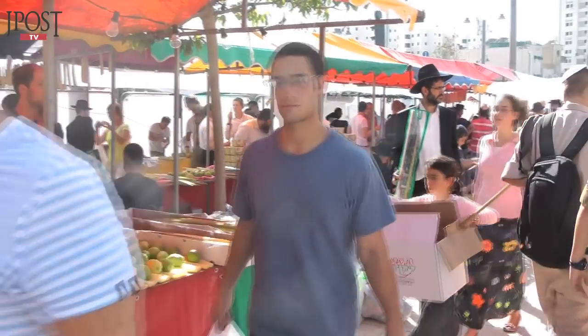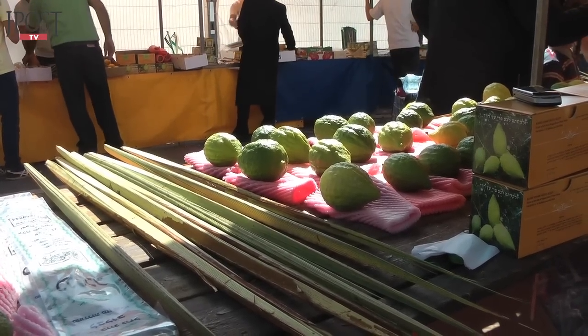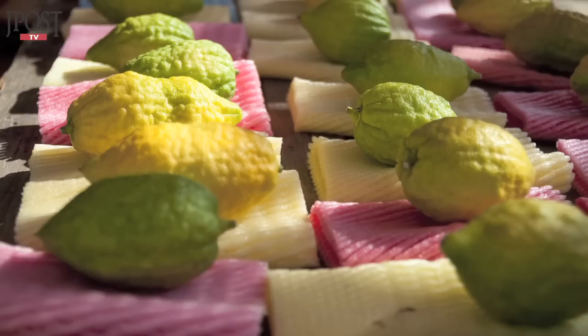The Etrog has a good taste and a good smell. It represents a person who does good things and also learns Torah — the Torah is represented by the smell, and the good taste means the good things he does, the Maasim Tovim. That is the Etrog.